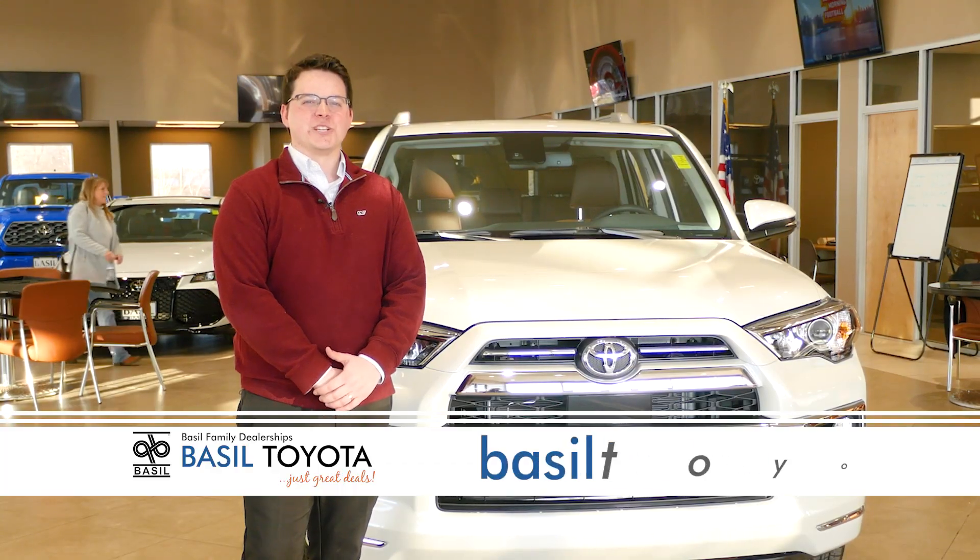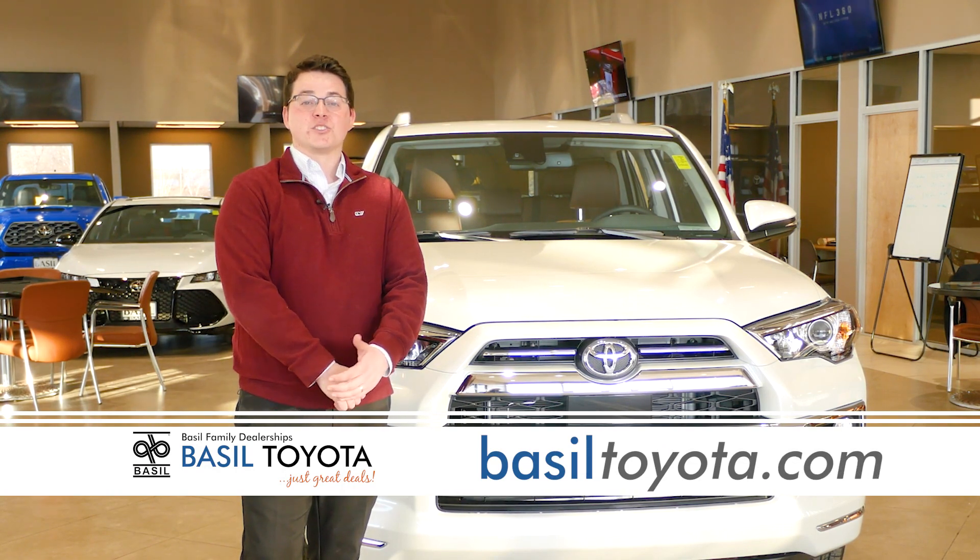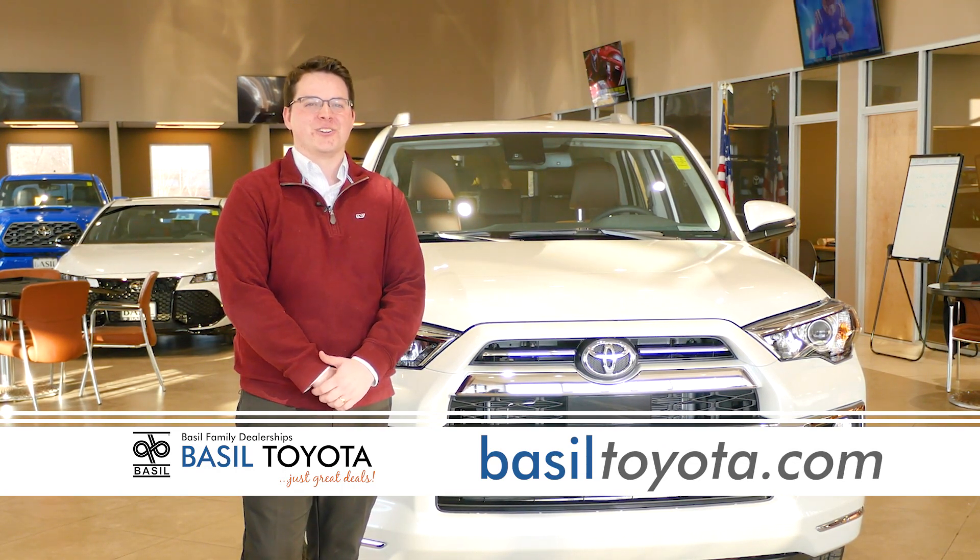If you're interested in this 2020 Toyota 4Runner, please give us a call or come on down to Basel Toyota on Transit Road in Lockport, New York.